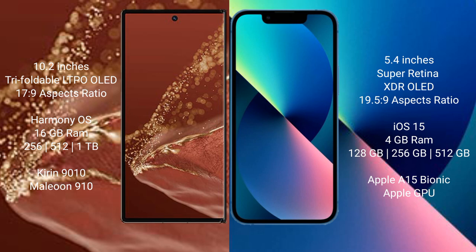The Huawei Mate XT Ultimate runs on the HarmonyOS operating system. The iPhone 13 mini runs on the iOS 15 operating system.